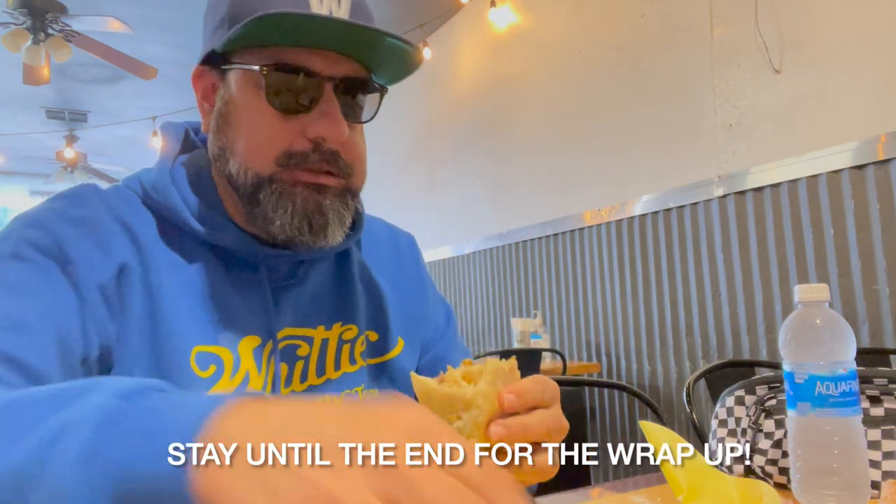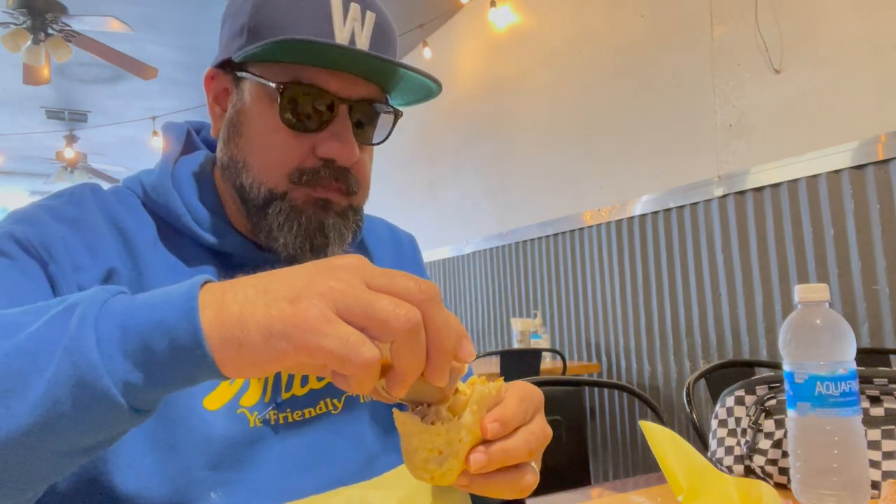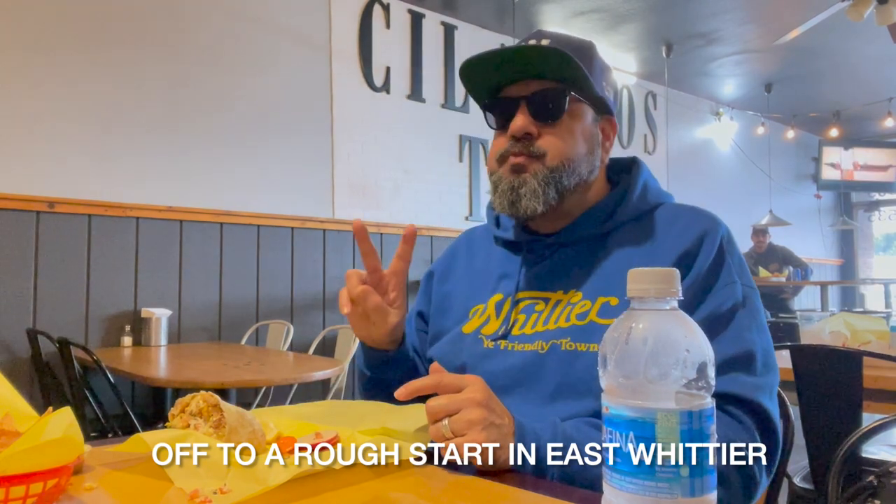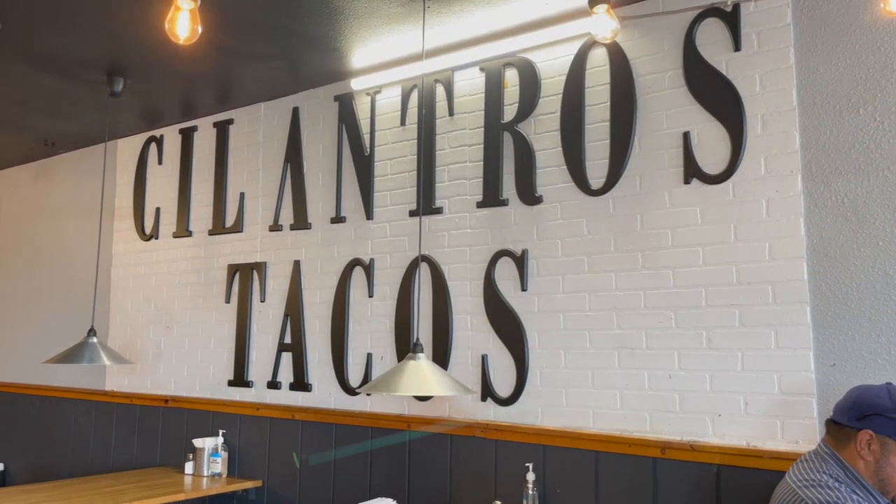I did power through the burrito. I put some more salsa on it and tried to really give the first half a legit try, but it just didn't do it for me. East Whittier, as far as breakfast burritos go, is off to a rocky start. If you come here, I would definitely suggest the Mexican food options because this one just wasn't great.